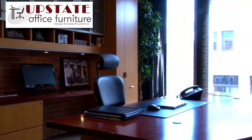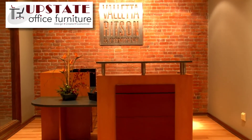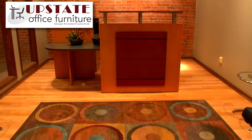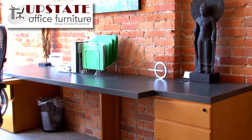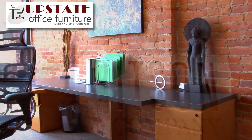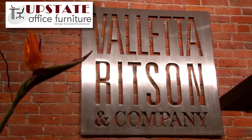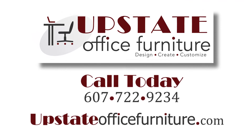All of our furniture, for the most part in the offices, is custom-built. Installation was very convenient. Construction has been solid and we were just really thrilled with the service. I'd recommend Upstate Office Furniture to anybody looking to create a comfortable and impressive workplace.